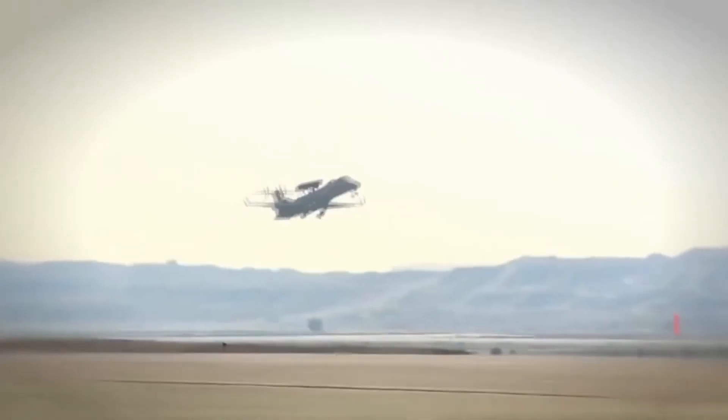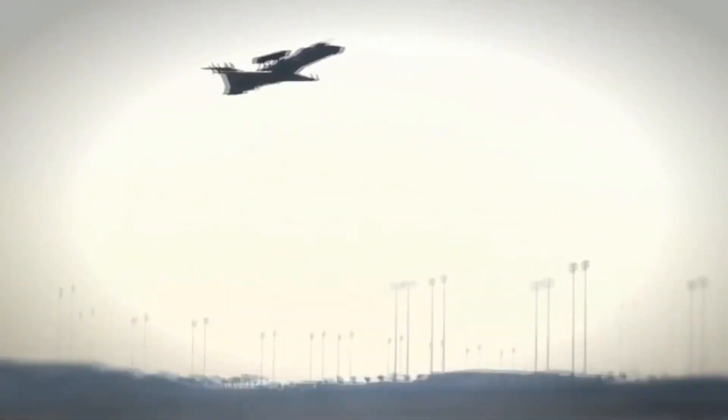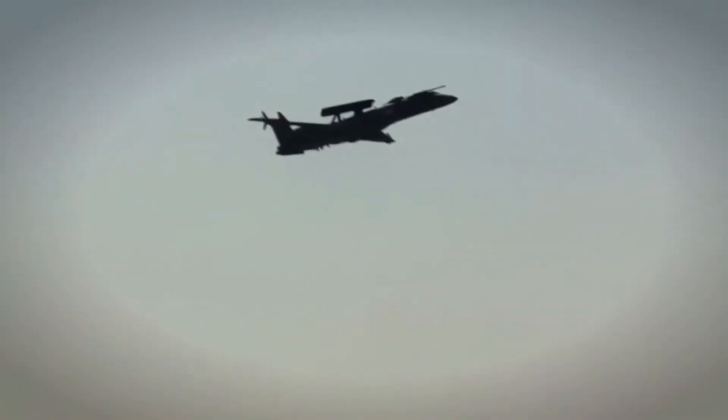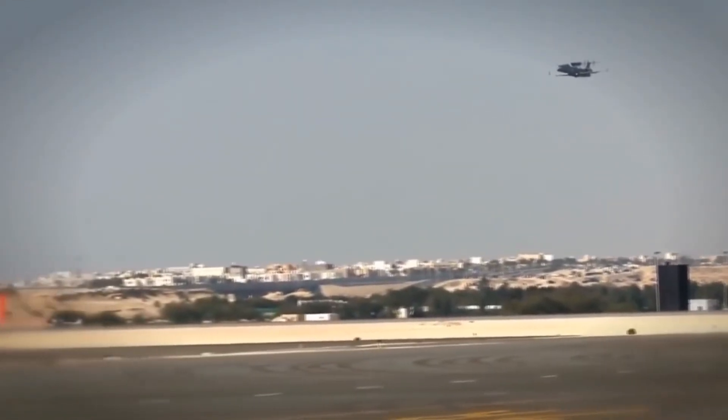The Indian Air Force currently operates two Netra systems, and has extensively used it during the February 2019 airstrikes on Pakistan. India is also looking to export Netra to friendly countries.